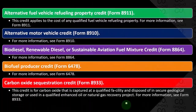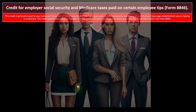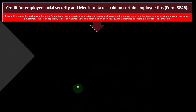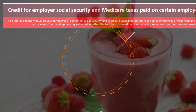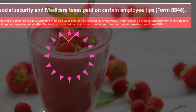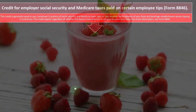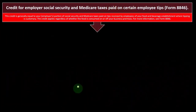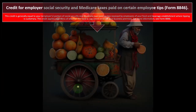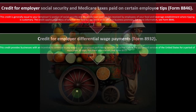The credit for employer social security and Medicare taxes paid on certain employee tips is on Form 8846. This credit is generally equal to your employer's portion of social security and Medicare taxes paid on tips received by employees of your food and beverage establishment where tipping is customary. The credit applies regardless of whether the food is consumed on or off your business premises.